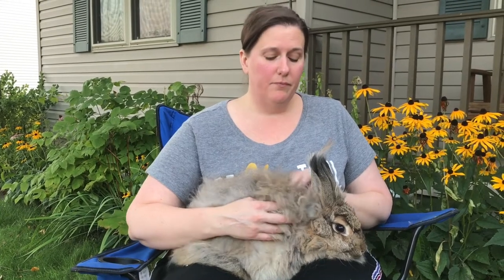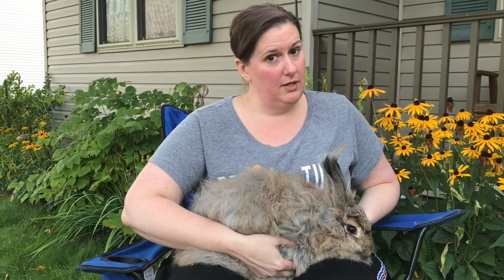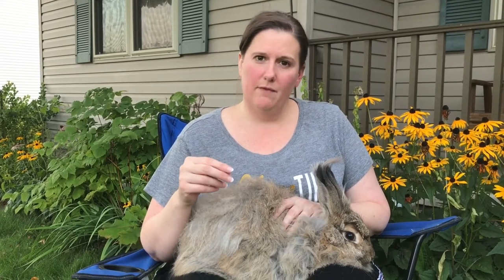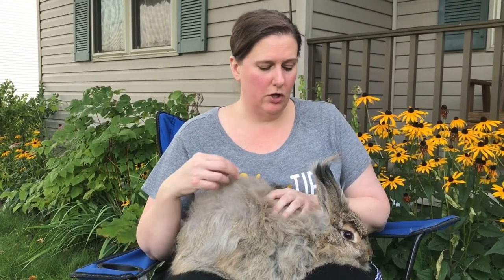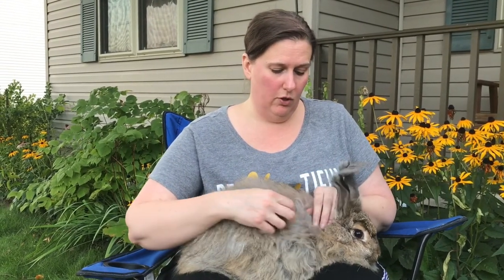We're checking the top, underneath the arms, under the neck — flipping your bunny over, checking the belly for any strange bumps. Check all areas, because if you see something strange you want to have it checked out. You don't want your bunny hurt. That is exactly how we found this larva.